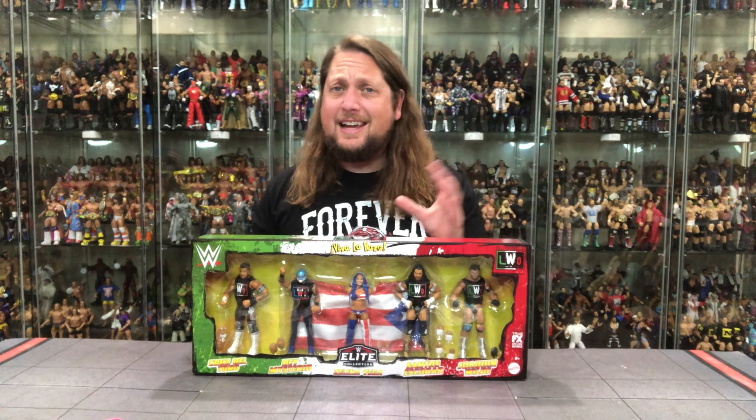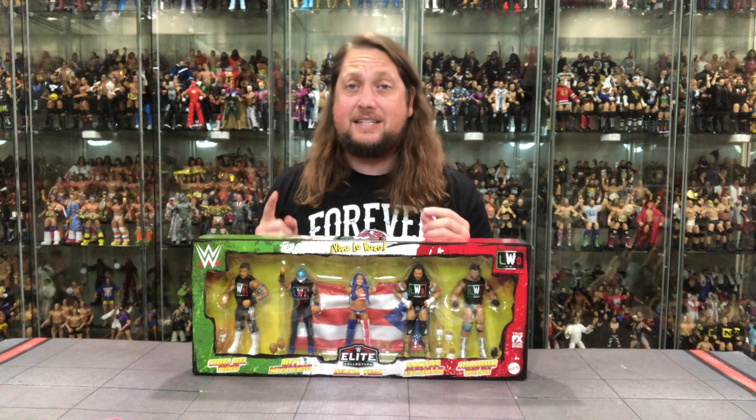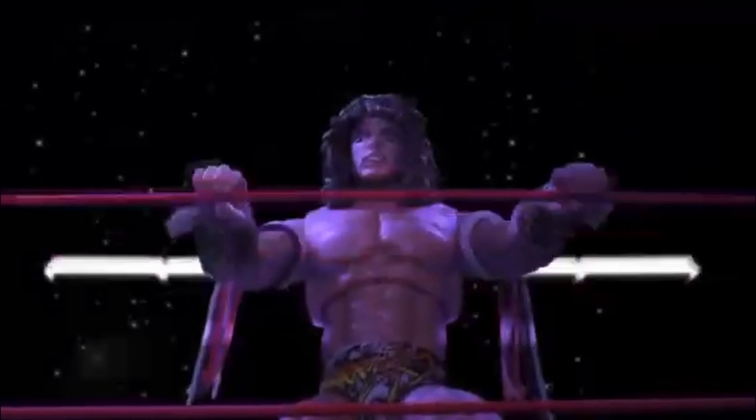Viva La Raza indeed, as today on the channel we're unboxing the WWE Elite Mattel Creations exclusive 5-pack LWO. In the spirit of Ultimate Warrior, we'll run forever!